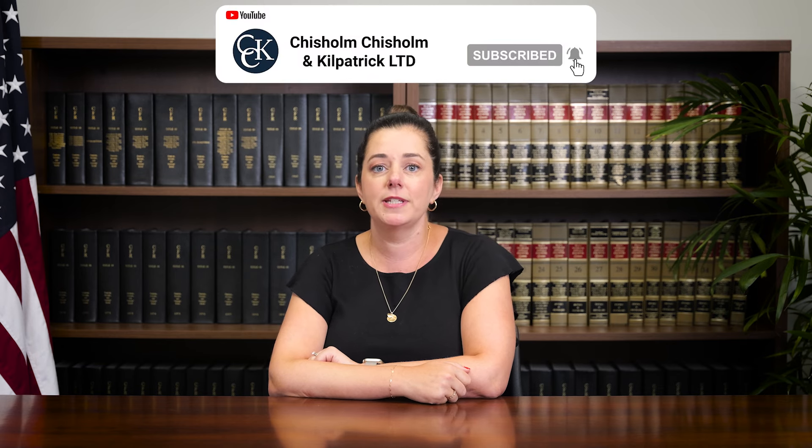The main goal of a PTSD C&P exam is to confirm the diagnosis of PTSD, determine if the condition is service-connected, and assess the severity of the condition and establish the appropriate disability rating, which affects the amount of compensation you will receive.